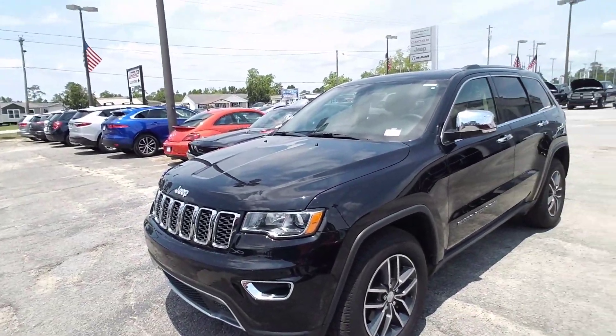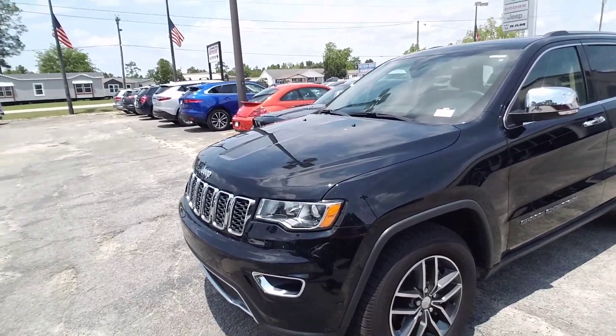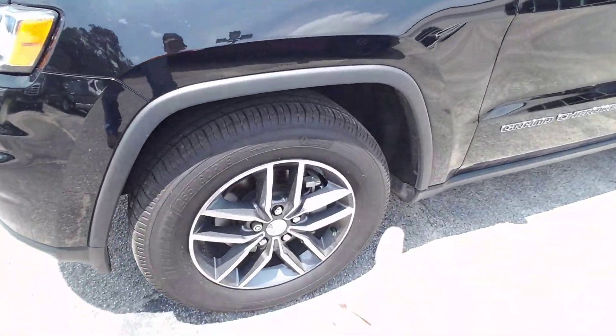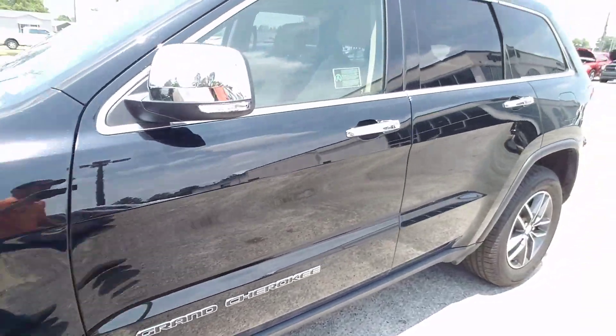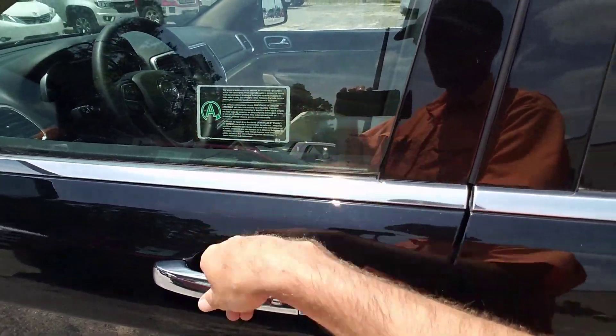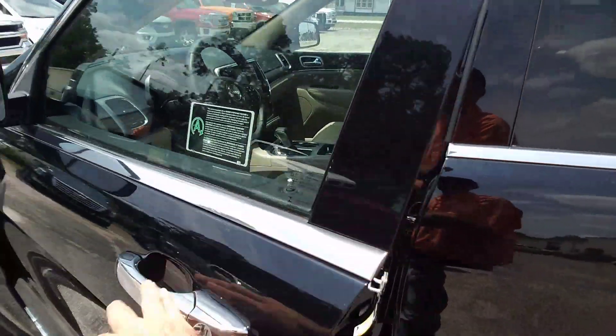It is an awesome black metallic color. It's a 2018 and in perfect condition. You've got your premium Jeep wheels right here. Walk around here to the driver door — you've got your keyless entry, keys in your pocket. Put your hand right here and the door automatically unlocks for you.